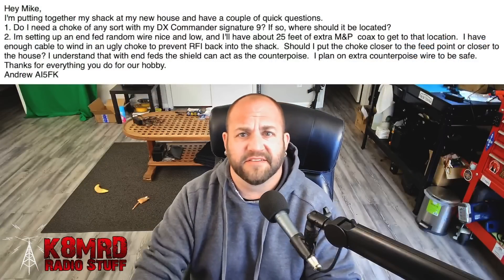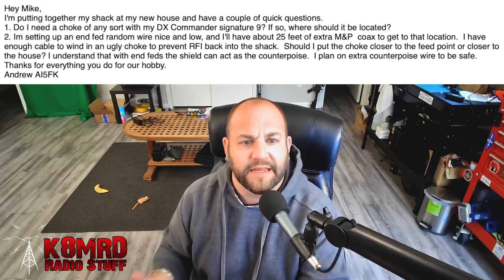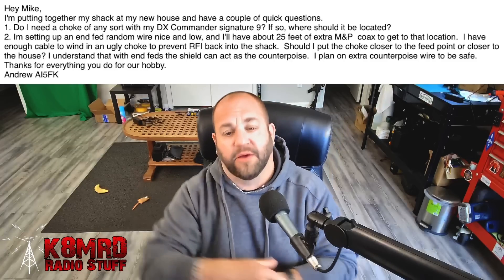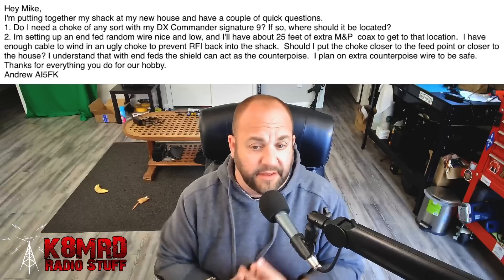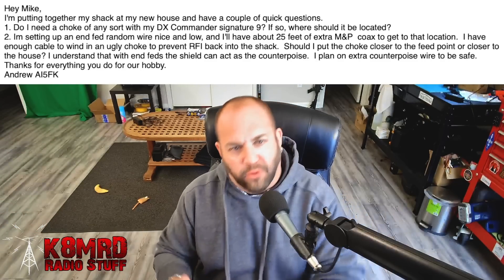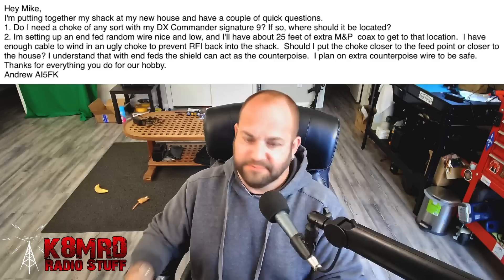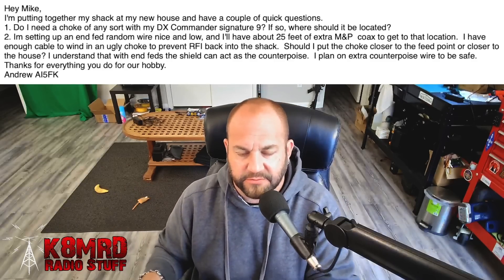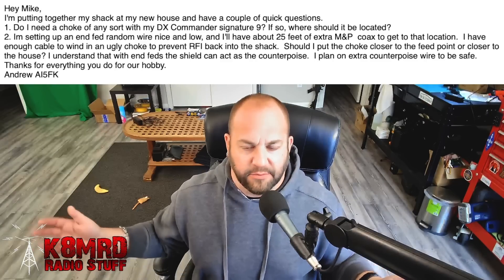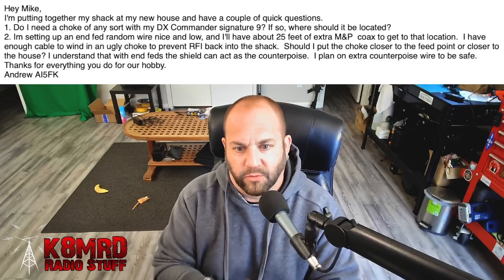Lastly, let's talk more about antennas — specifically choking. This viewer writes: Hi Mike, I'm putting together my shack at my new house and I have a couple of quick questions. Do I need a choke of any sort with my DX Commander Signature 9? If so, where should it be located? In my experience with my DX Commander antennas, I do not need a choke at all. Every now and again I'll put one on if I'm portable just because I have a choke in my bag. If you are to choke it, I would choke it at the antenna — I use inline chokes from ABR Industries. You don't want your coax to act as a counterpoise; you've already got all those beautiful ground radials with the DX Commander, so any choking should be done right at the antenna.